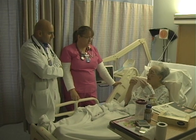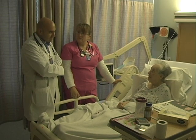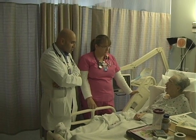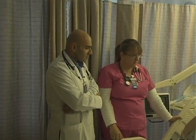Another initiative we've been working on is provider-nurse rounding, so that when the provider comes to the floor, he or she finds the nurse and they go into the room together and talk with the patient together. That's helped patients with communication — if they have any questions, we can help the physician answer them, or if they don't understand something. It has also helped the nurse know what the plan is going to be for that patient.